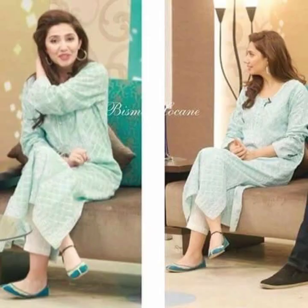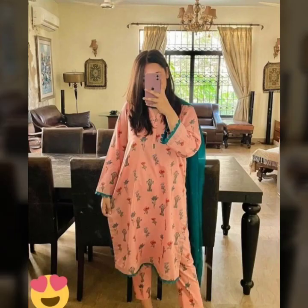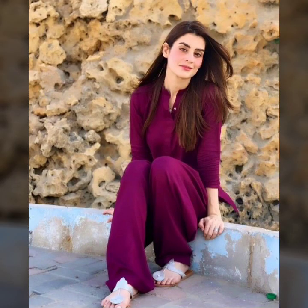Here you can see how beautiful the printed, solid, and different mixed types of dresses are. There are some in chicken fabric, some lawn, cotton, leland, and khadar. You can find these dresses in many different fabrics.